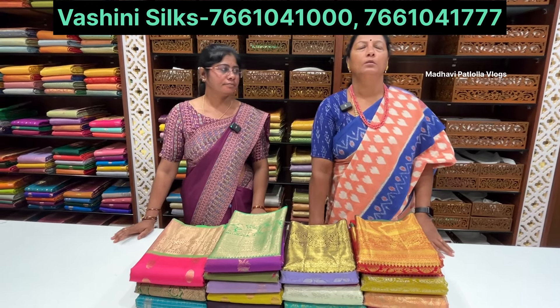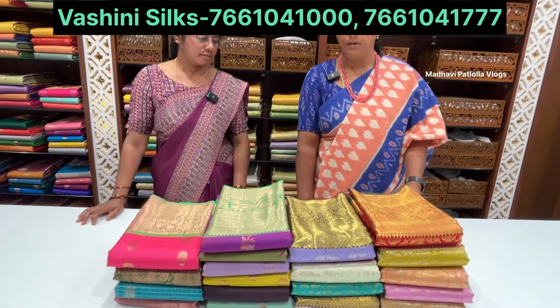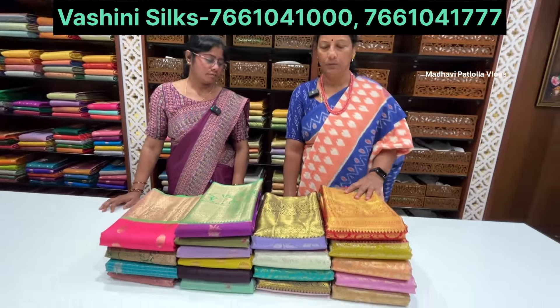Welcome to Madhavi Patlola Vlogs. Today we are visiting a shop. At Kottapet, Sri Lakshmi White House, first floor. Today we will see pattu saris. They also help with matching blouses for the saris.